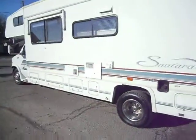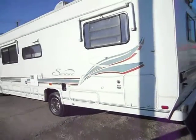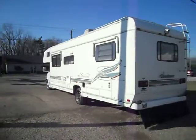It has a gas heater, gas furnace, black water, grey water, and fresh water holding tanks. It has window awnings, max air roof vents, and roof air conditioning.